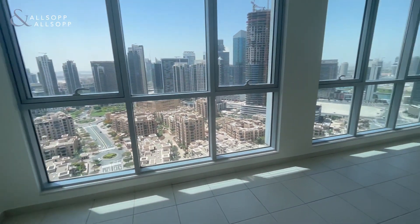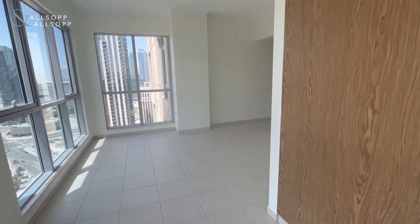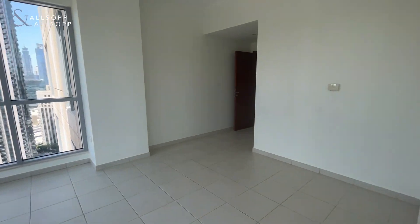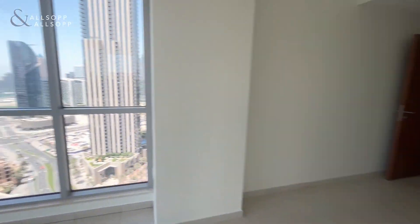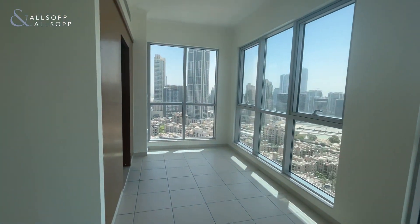Here you have your separate dining area which, as mentioned, could also be used as a study room or a second family room. There is plenty of light getting into the apartment throughout.